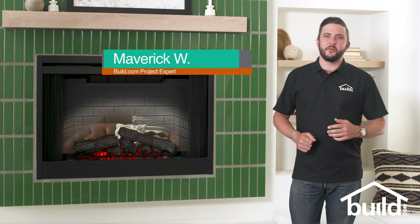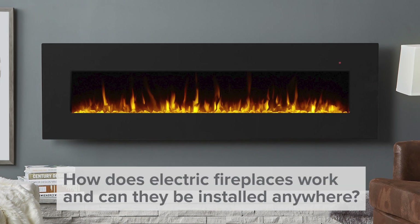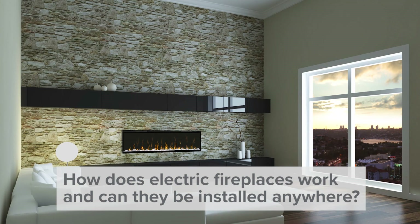Hi, I'm Maverick, a Build.com project expert, and welcome to our FAQ series, Glad You Asked. And today's question is: how do electric fireplaces work, and can they be installed anywhere?